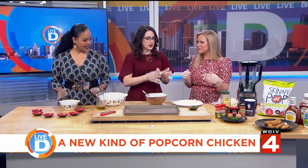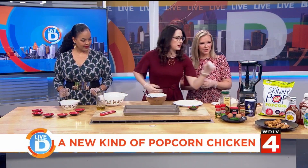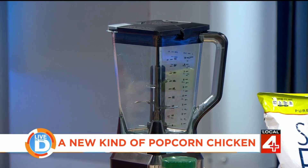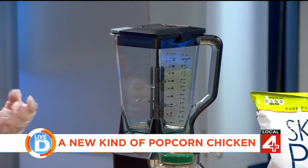So what's the key to this recipe? You take this bag of popcorn and put it in the blender and blitz it until it's almost like a fine kind of crumb.